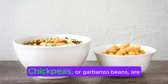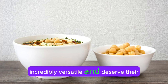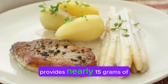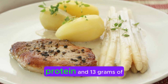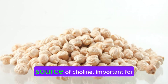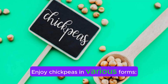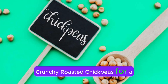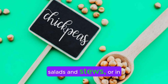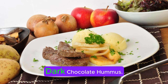Chickpeas. Chickpeas, or garbanzo beans, are incredibly versatile and deserve their spotlight. A cup of cooked chickpeas provides nearly 15 grams of protein and 13 grams of fiber. They are also a good source of choline, important for metabolism and heart health. Enjoy chickpeas in various forms: crunchy roasted chickpeas for a nut-like snack, tossed in salads and stews, or in hummus. For a sweet twist, try dark chocolate hummus.